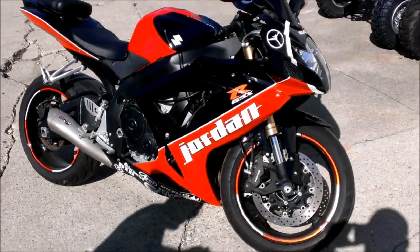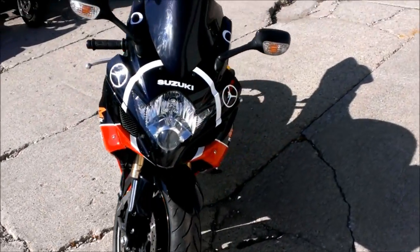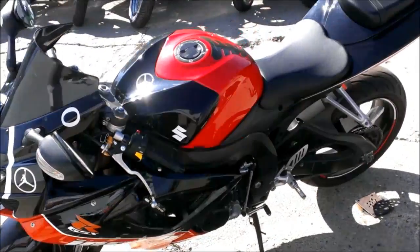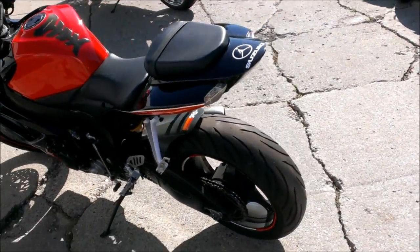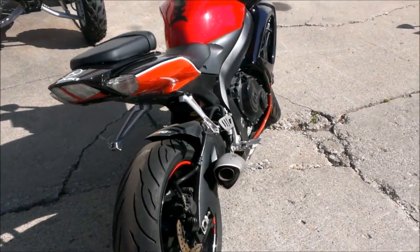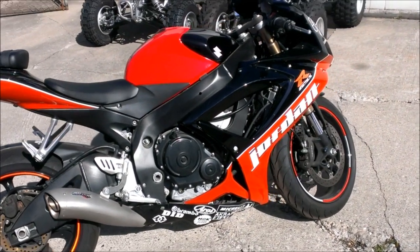The Mitron exhaust system makes this Gixxer sound as cool as it looks. It's just been serviced at an authorized Suzuki dealership, inspected, certified, and includes a 6-month warranty. This is one to have for only $64.99. Check out our website at ApprovalPowerSports.com for 400-plus other used bikes.